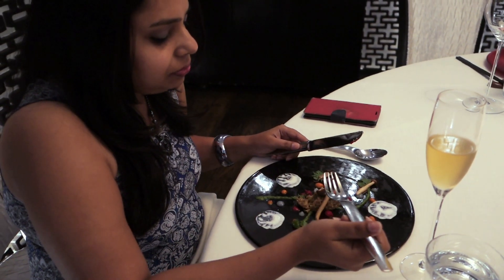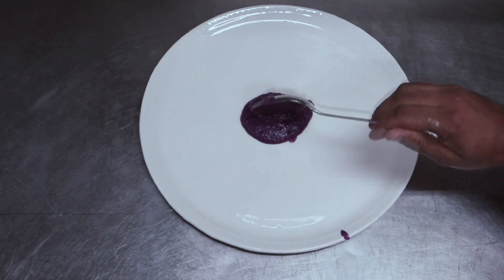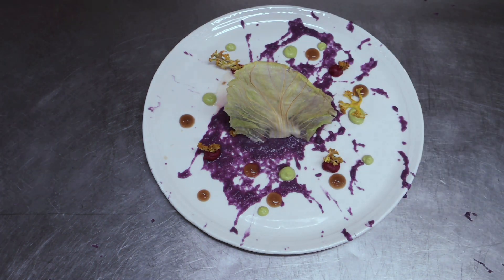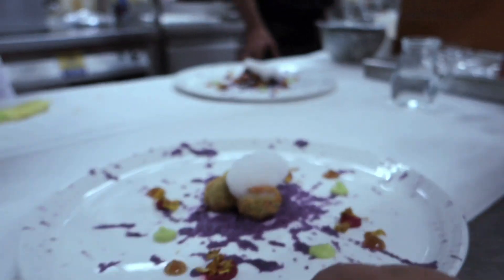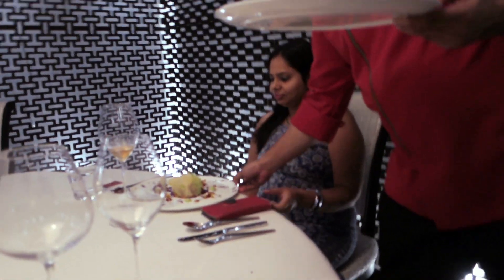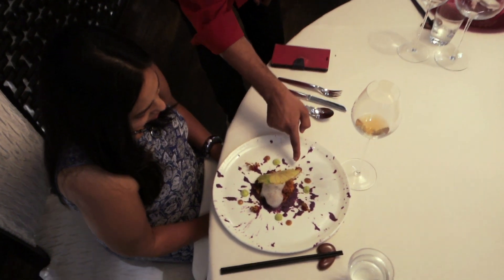One dish that really stood out for me was the splash of colours. The dish was almost like a painting — it had lovely layers. This is an ode to my favourite painter, Jackson Pollock.